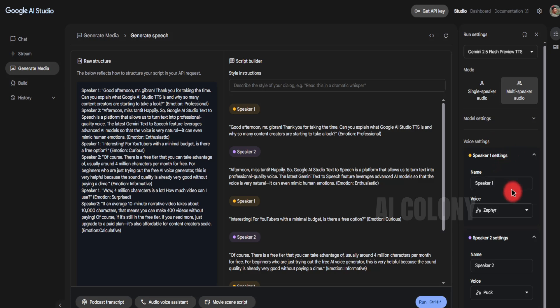I chose the female voice for speaker 1, and for speaker 2 I chose the male voice. If you have finished, click Run.